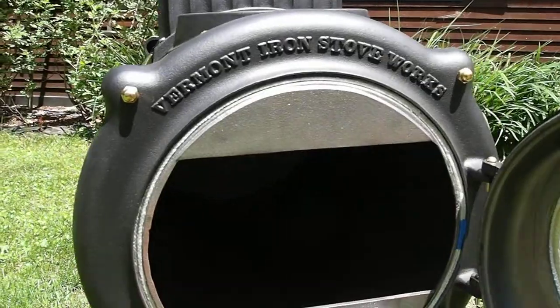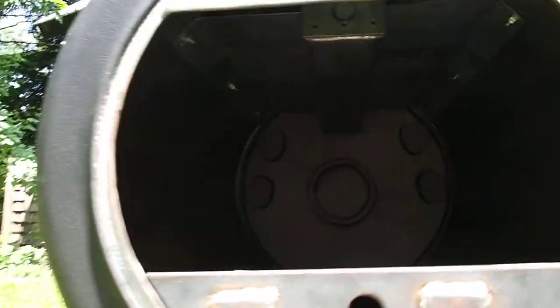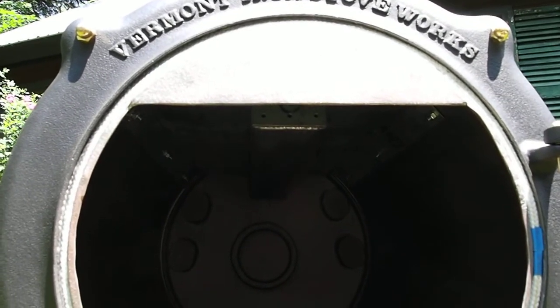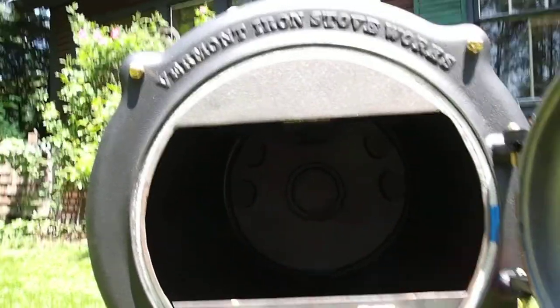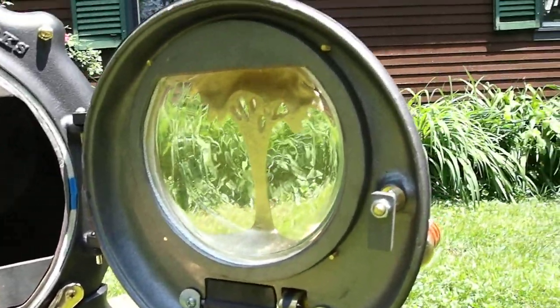Opening the door, I'll show you the air wash and, if the light allows, the steel box beam. The secondary combustion happens in the top of the stove underneath the stainless baffle. The air is provided from that pipe you saw on the back of the stove to the two-inch by three-inch box beam. Once again, a view of the inside of the door.